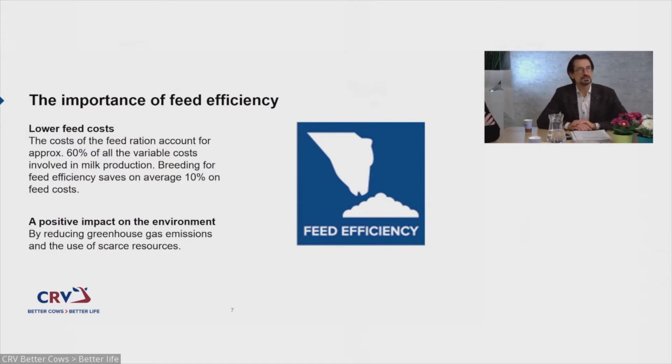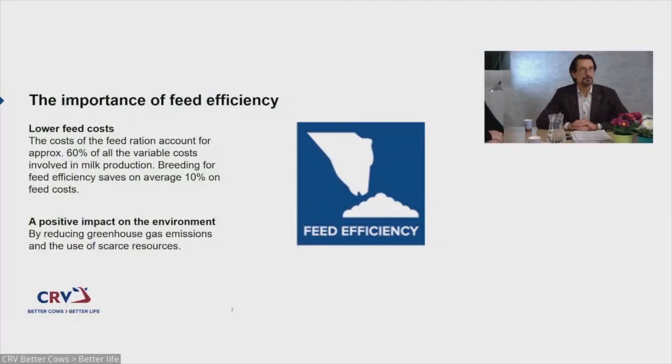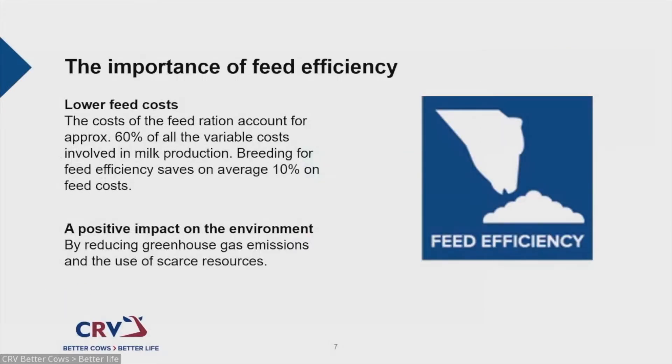The importance of feed efficiency: why is it important? As Joost and Mike already mentioned, feeding cost is almost 60% of the cost of milk production. By breeding for feed efficiency, we can save — and I will show you this later — an average of 10% of feeding costs. Another positive impact is that breeding for feed efficiency lowers greenhouse gas emissions per kilogram of milk.